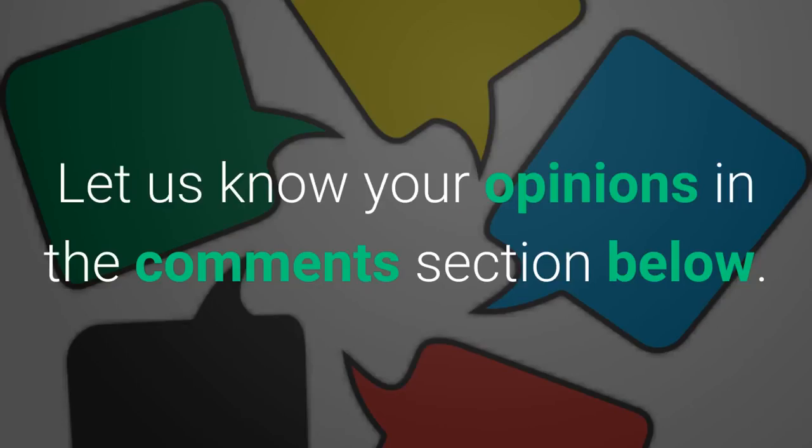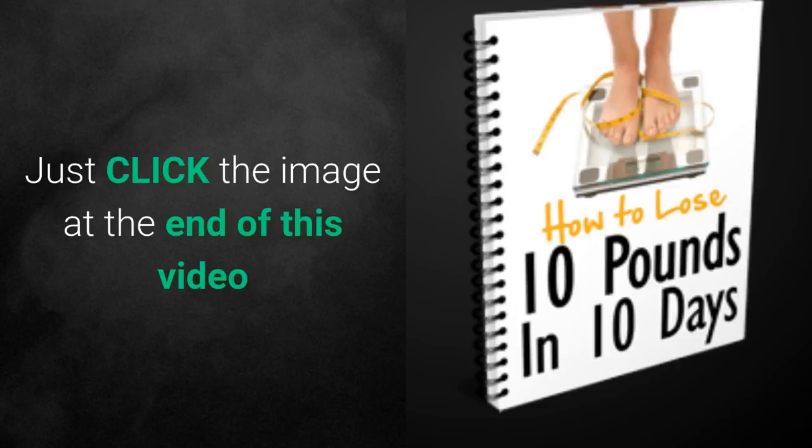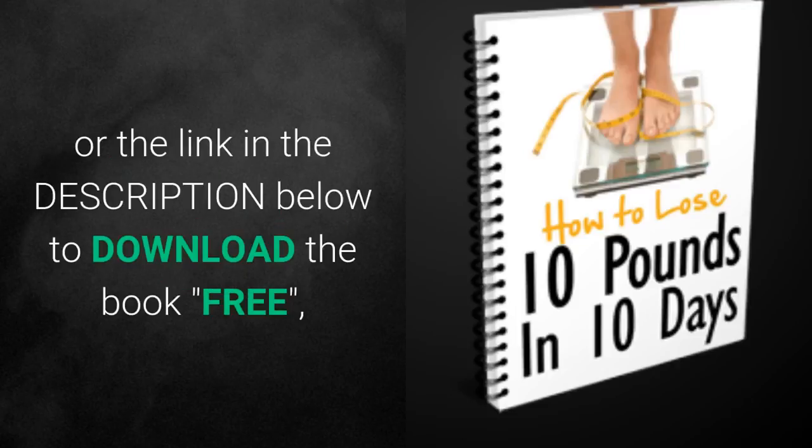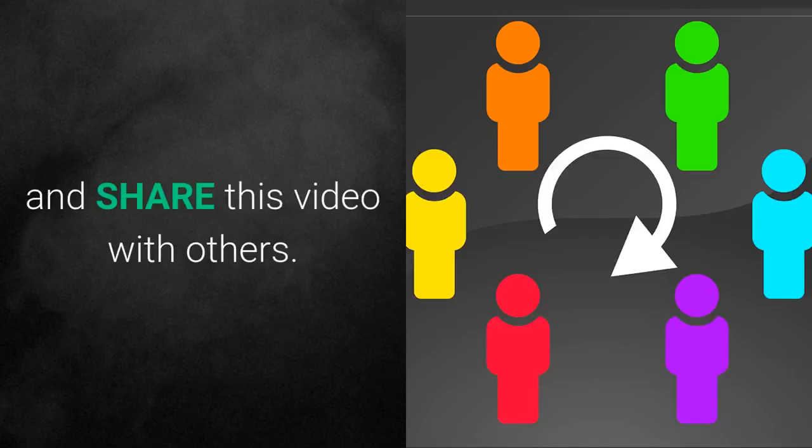Let us know your opinions in the comments section below. For more information on what foods make your stomach flat, just click the image at the end of this video or the link in the description below to download the book free, and please subscribe to this channel and share this video with others.